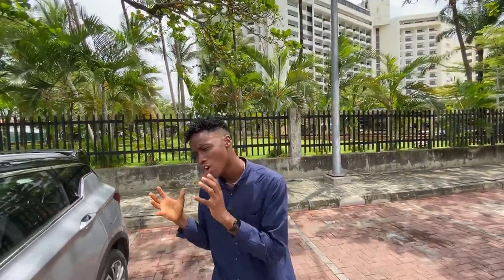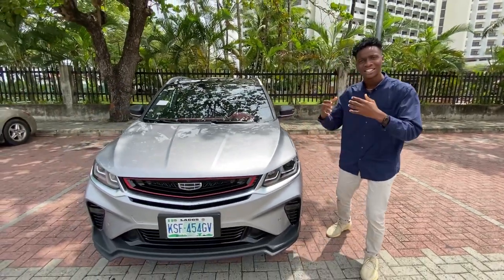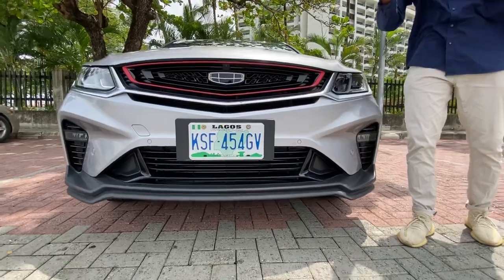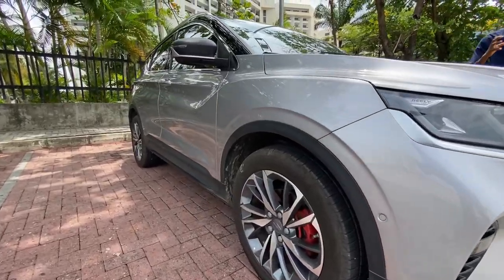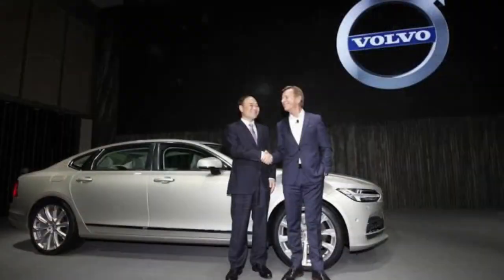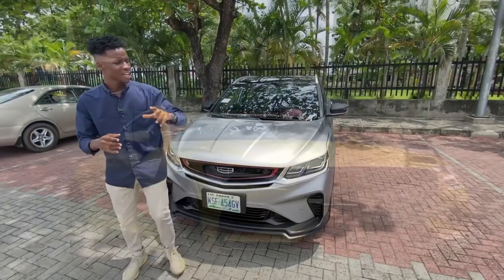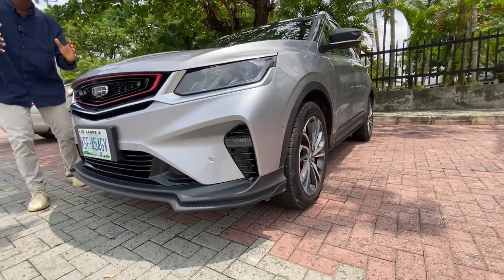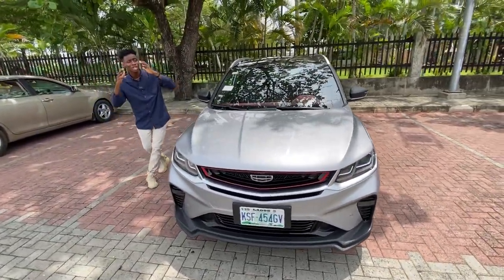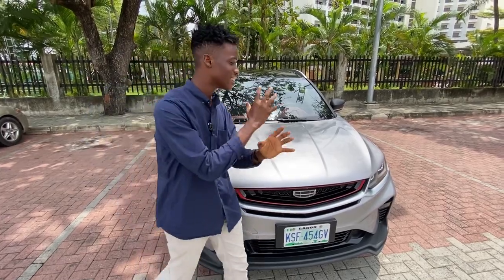A few weeks back, Geely launched their newest crossover into the market and it has been the talk of the town ever since. Everyone has been talking about the cool parking feature, the 360 camera and a lot of other cool features. If you don't know Geely, Geely is the largest car company in China. Geely owns Volvo Motors, the electric car manufacturing company Polestar, and has a 51% stake in Lotus Car Company. It also recently acquired a 10% stake in Daimler Motors.